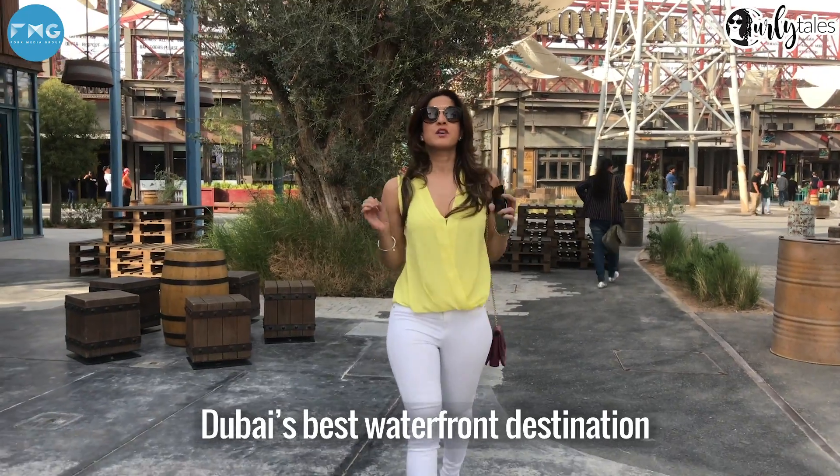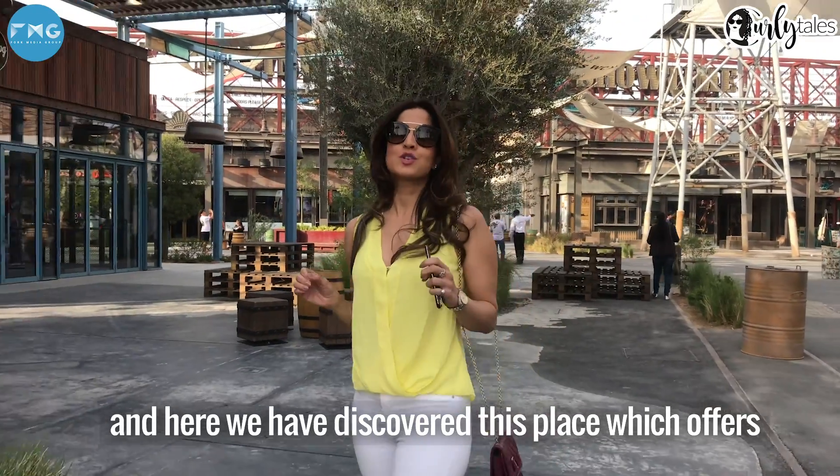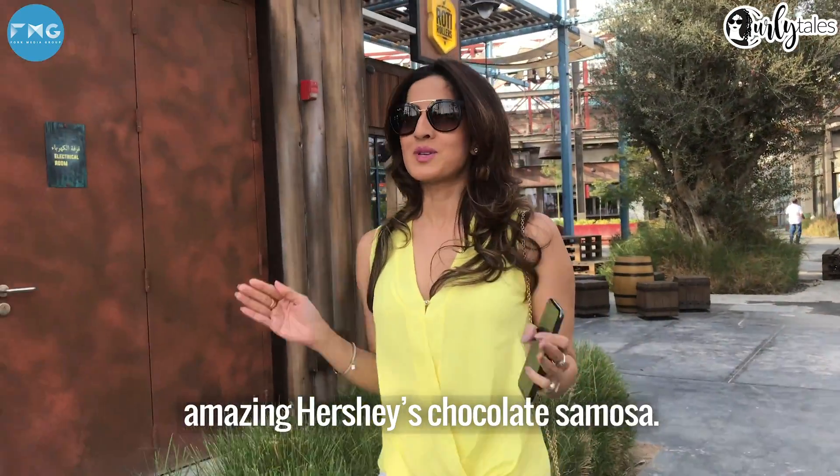I am at La Mer, Dubai. This is one of the best waterfront destinations, and we have discovered this place which offers amazing Hershey's chocolate samosas.